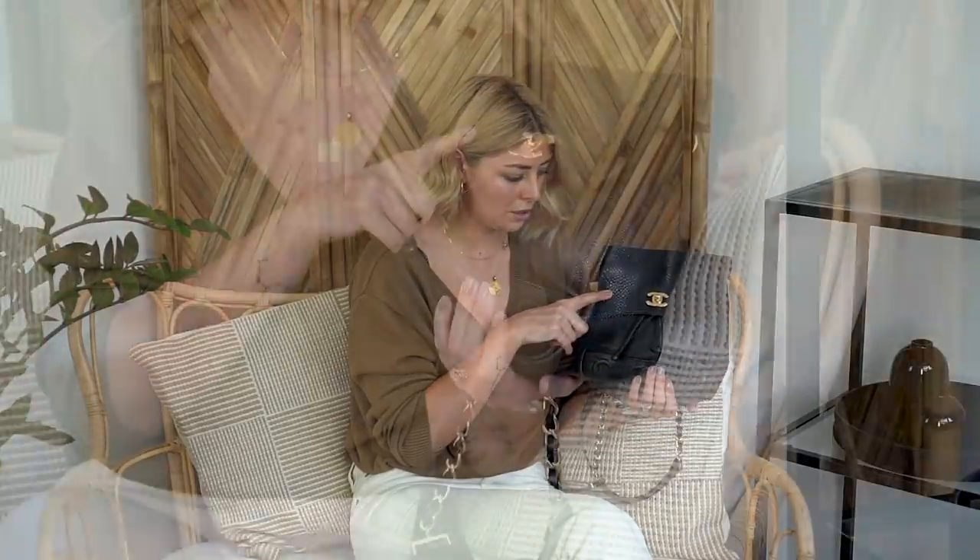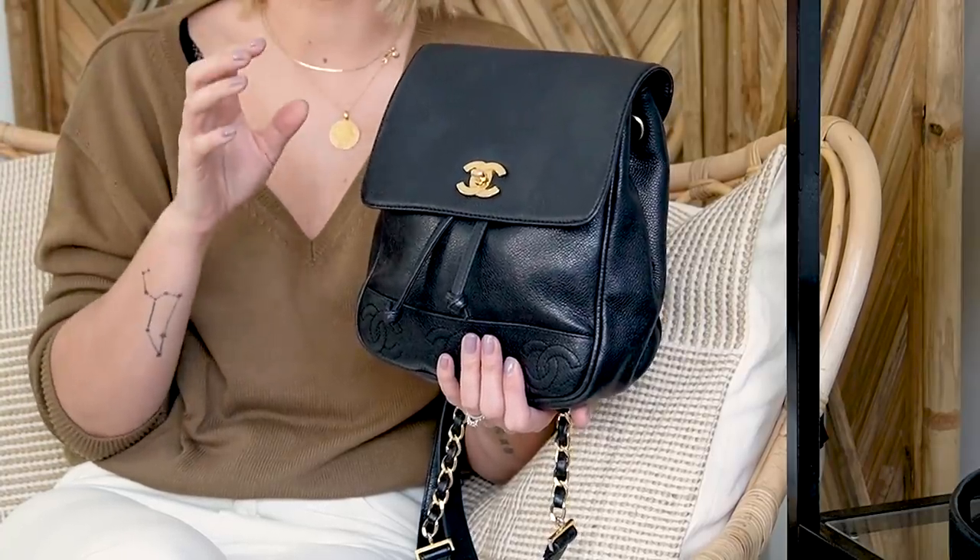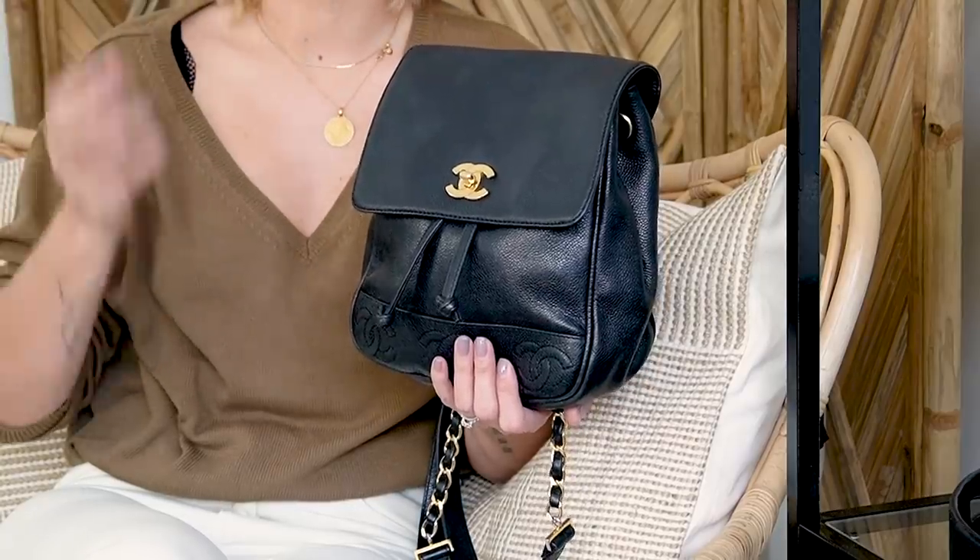I'm going to start off with item number one, which is my vintage Chanel rucksack slash backpack. This actually hasn't been in my bag collection for too long. I bought this toward the tail end of last year, secondhand. It is vintage — the date of this one is 1997, so it's just over 20 years old. And I actually bought this off eBay. When you're buying items off eBay, don't do so unless you are very confident. I did a lot of research and was very confident when I purchased it that it was authentic.